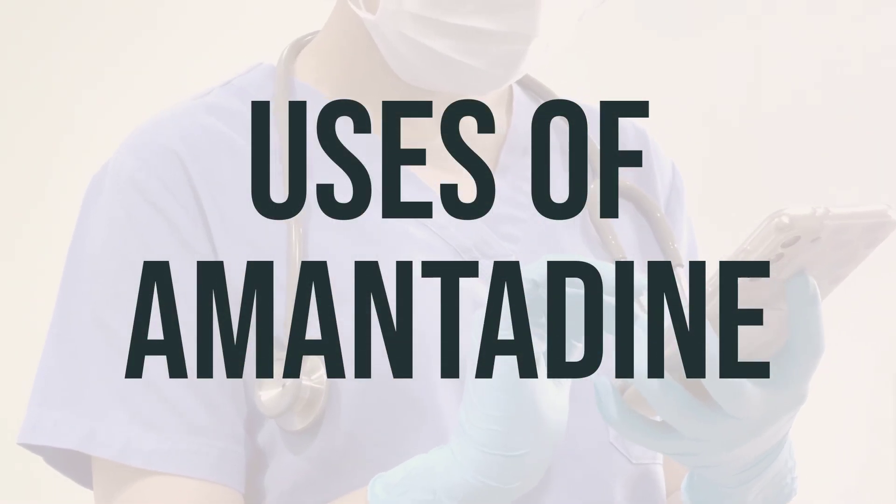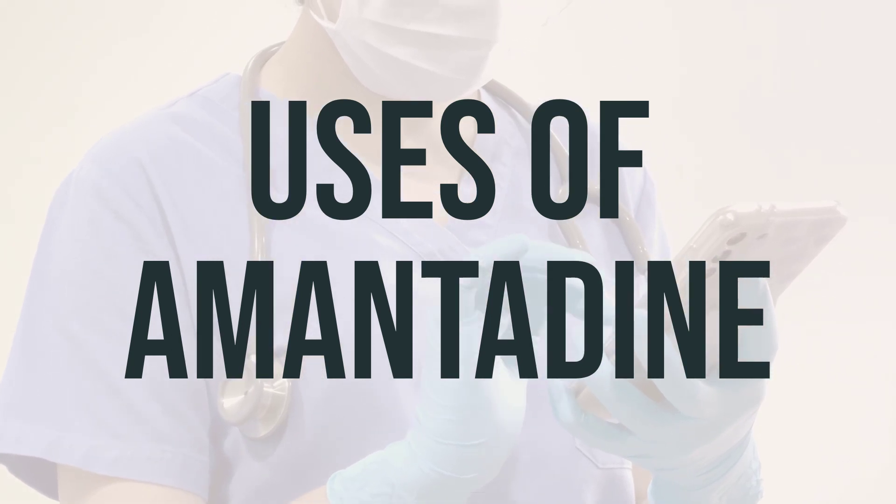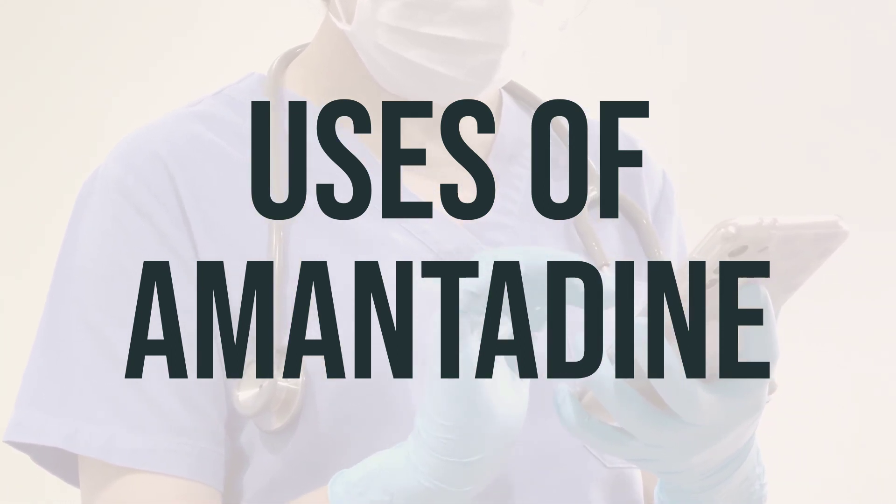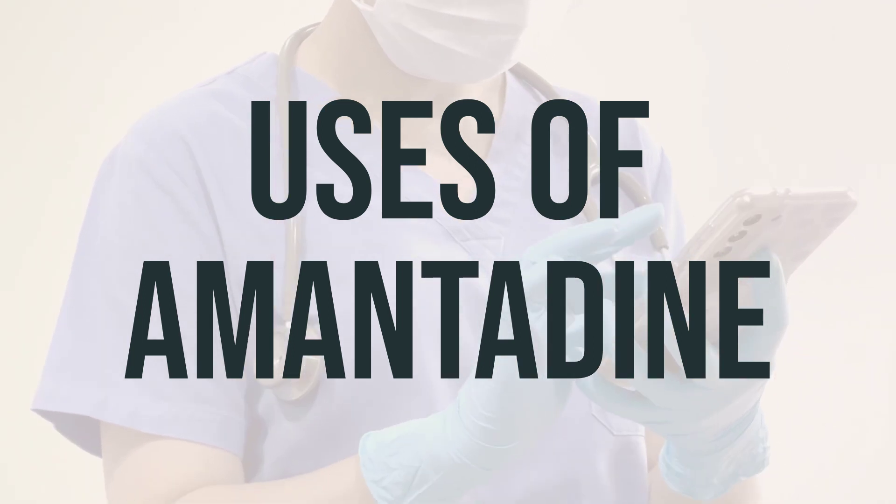Amantadine is used to treat Parkinson's disease and side effects caused by drugs, chemicals, and other medical conditions. It may help improve your range of motion and ability to exercise.